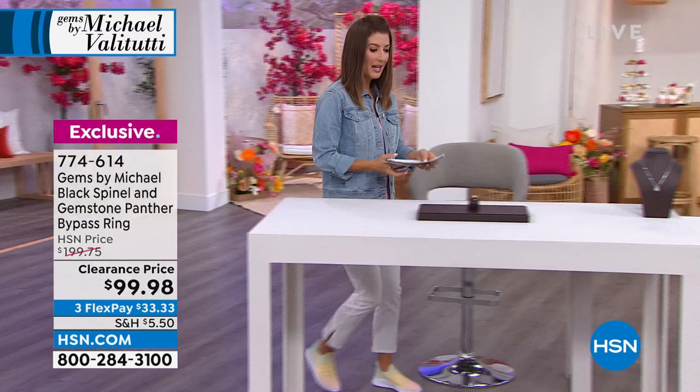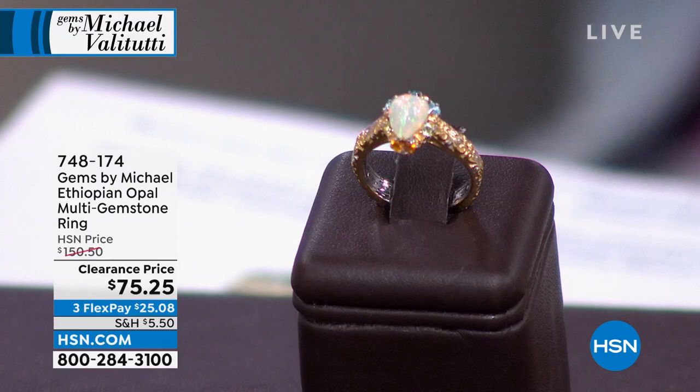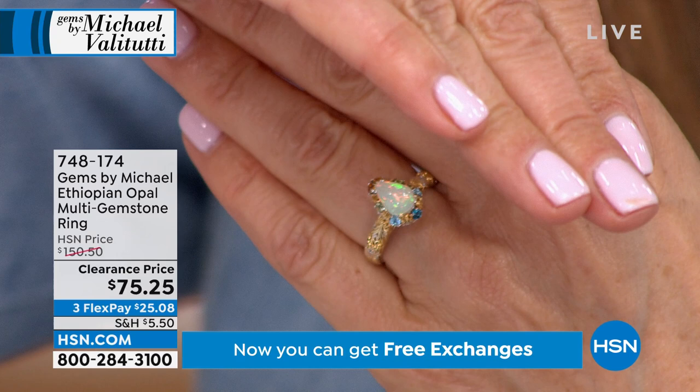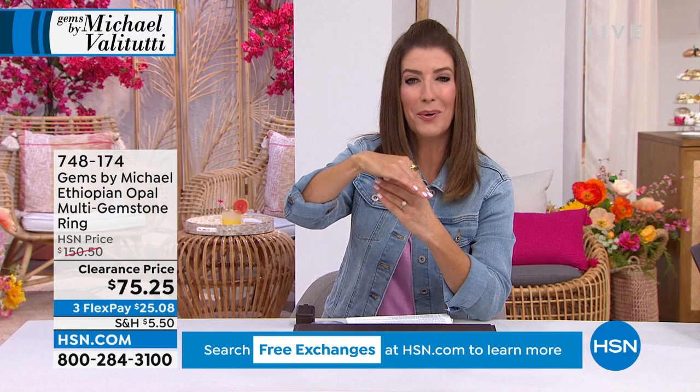Let's start with a little opal. This is probably one of the most beautiful opal styles you've ever seen. The clearance price is 50% off — it was an amazing buy at $150. But we're talking Ethiopian opal. Can you see that play of color? You want pinks and greens and vibrant pops of red. It looks like it's lit from within.